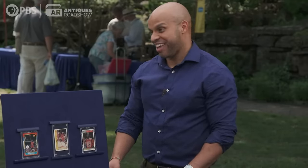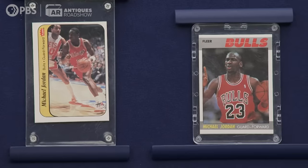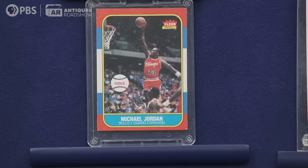The two closest to me — the '86 sticker and the '87 card together — I think you'd be really safe to insure them as a pair for ten to fifteen thousand. Now the other one, the rookie card, values are starting to come down still, but talking insurance value, you can probably insure that one safely for twenty to thirty thousand.